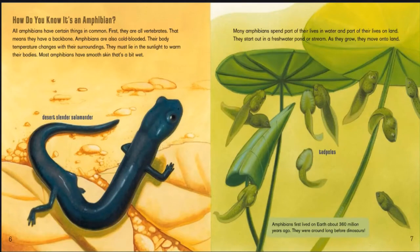How do you know it's an amphibian? All amphibians have certain things in common. First, they are all vertebrates — that means they have a backbone. Amphibians are also cold-blooded. Their body temperature changes with their surroundings, and they must lie in the sunlight to warm their bodies. Most amphibians have smooth skin that's a bit wet.